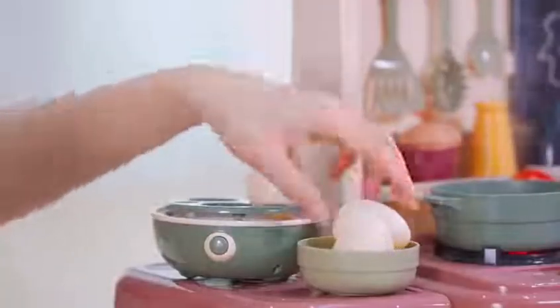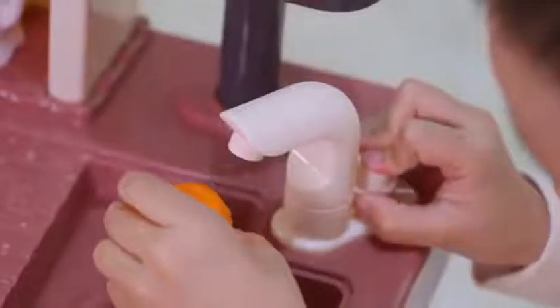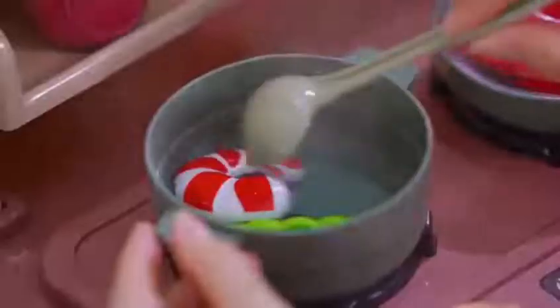Also featuring an electric rotary egg steamer. There's water coming out — come and wash the vegetables, cut vegetables and fruit. Let's cook together!